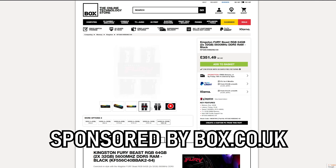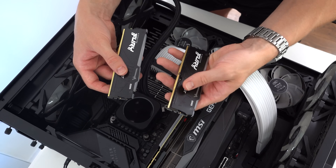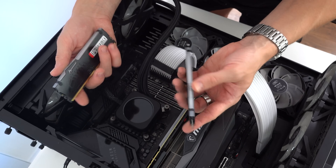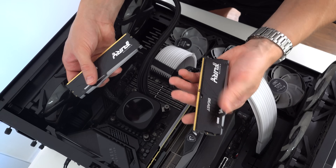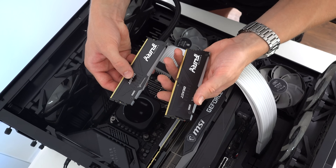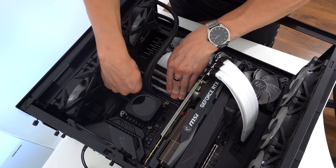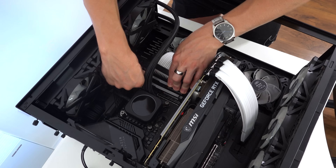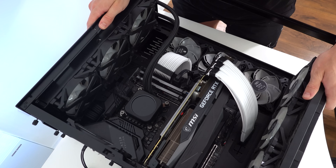We'll still have two slots left, so in the future if I have a need to go to 128 gigabytes of RAM using a total of four sticks, I could have that option. But 64 gigs I feel like will be plenty. So let's just install the RAM. Just like that, they are installed — it's a pretty simple job.